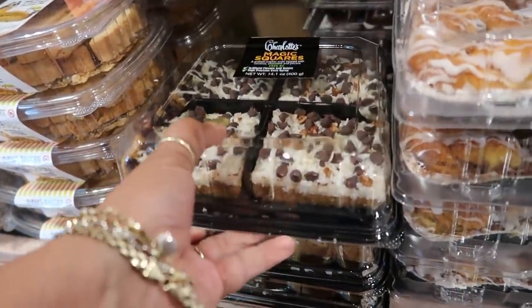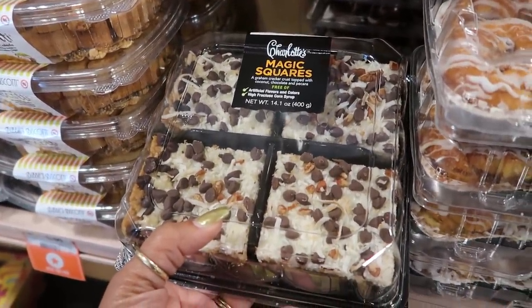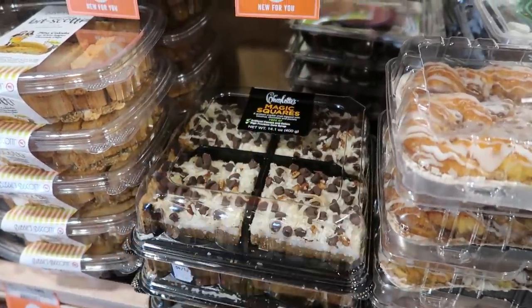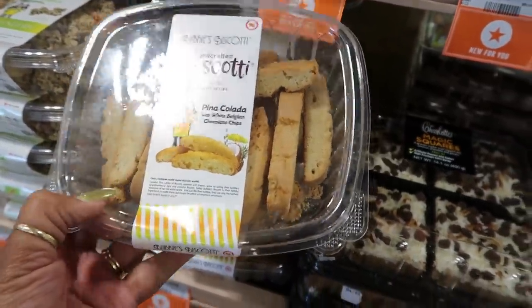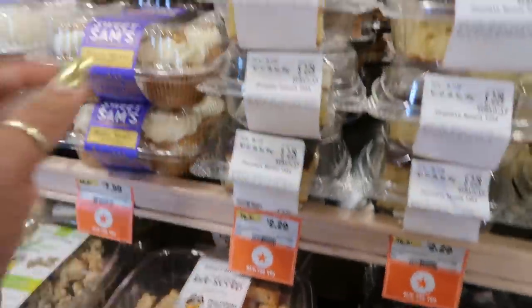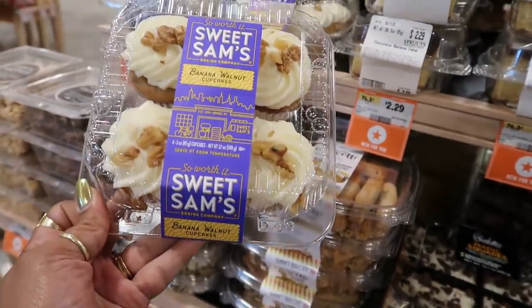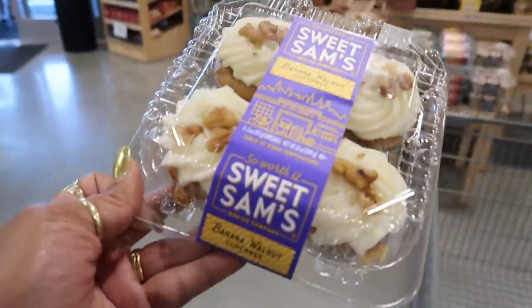Now I'm in a section I don't need to be in. Magic squares — a graham cracker crust topped with coconut, chocolate, and pecans, free of artificial flavors and colors. Those look so good, I bet they're magical. Pina colada biscotti with white Belgian chocolate chips — oh my goodness, I feel like I'm in heaven. I haven't been in Sprouts in a minute. Banana walnut cupcakes — those sound good. It says 'so worth it,' I bet they are. That's why they're going in my cart.